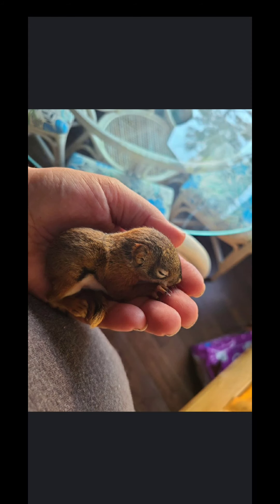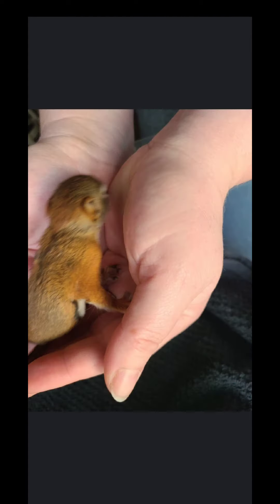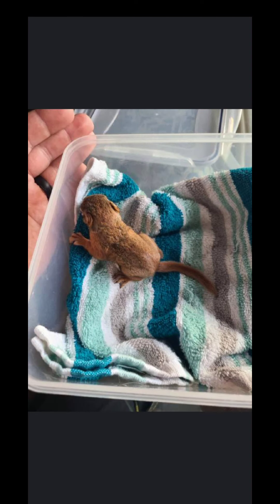He was so cute. Here he is in Keith's hand — you can see how small he is. His eyes are still closed. Here he is in my hands. Oh my gosh, he's just so cute.